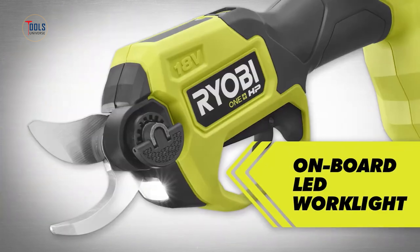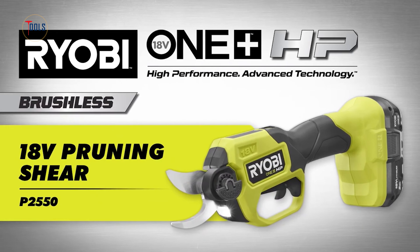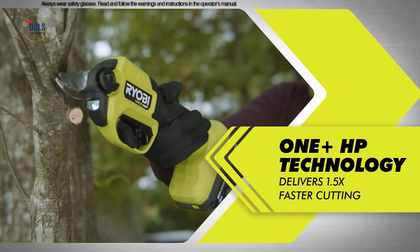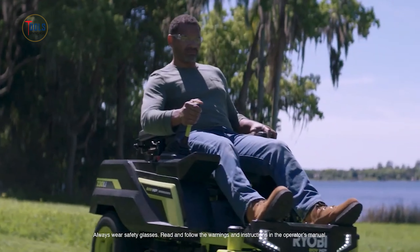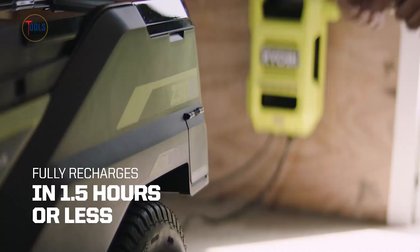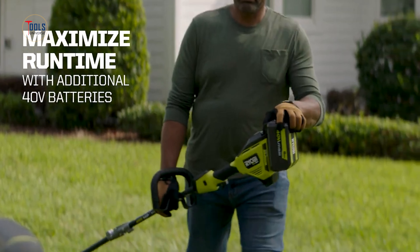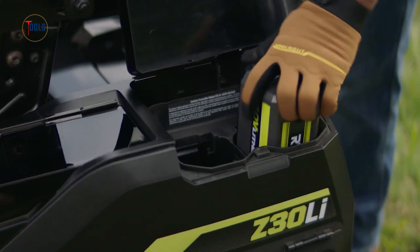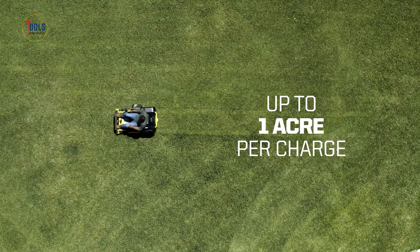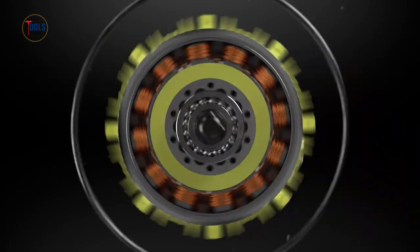As part of the versatile ONE+ system, the Ryobi 18-volt cordless pruner is compatible with other Ryobi 18-volt tools, offering convenience and flexibility for diverse gardening needs. The Ryobi 80-volt mower is a high-performance, eco-friendly alternative to traditional gas mowers. Powered by advanced 80-volt lithium batteries, it offers robust gas-like performance without emissions or noise. This mower can cover up to an acre on a single charge, and its brushless motors adjust blade speed to tackle tough grass efficiently.